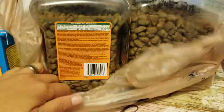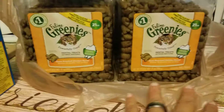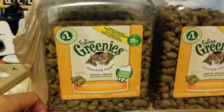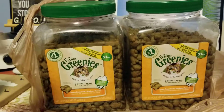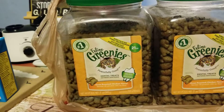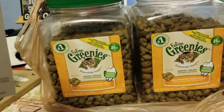So here are the treats — it's two containers of her Feline Greenies treats. It's a dental treat for my kitty. We bought this at PetSmart. It costs $21.99 each, but since we are members of PetSmart, we only paid $19.99 each.